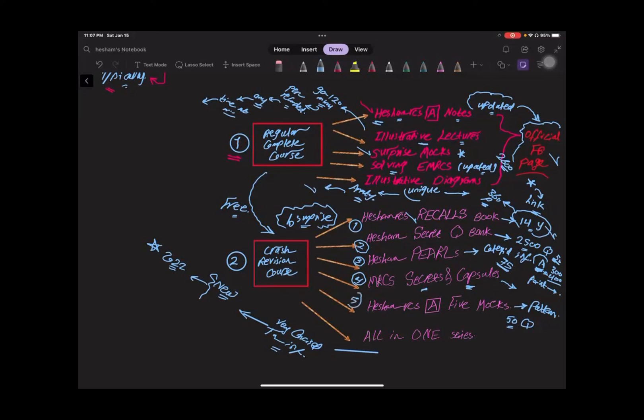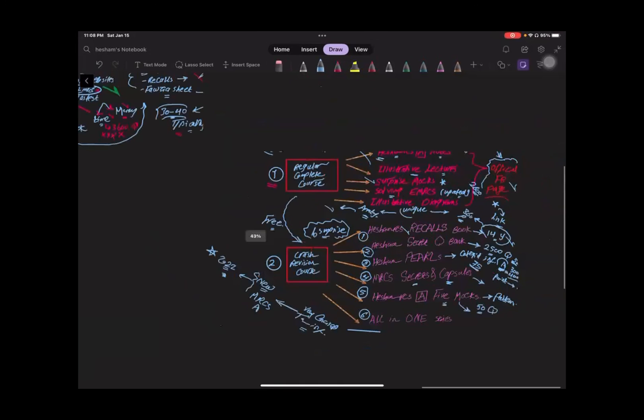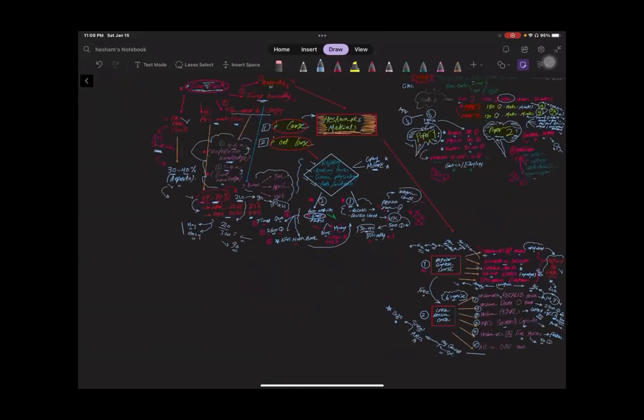Fifth, we offer five MOCKs updated every course cycle — last exam, about 50 questions came from those five MOCKs. Finally, we offer the all-in-one series: very concise, to-the-point information covering new updates to the MRCS system especially from 2022. We have now covered all the information you need for MRCS Part A. Thank you all, see you.